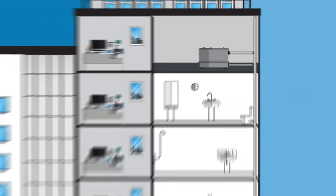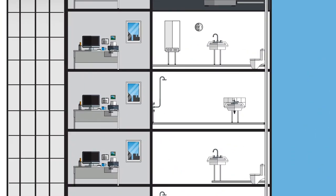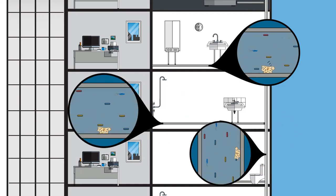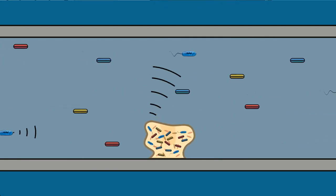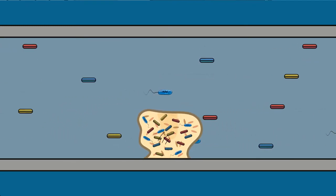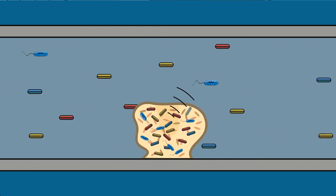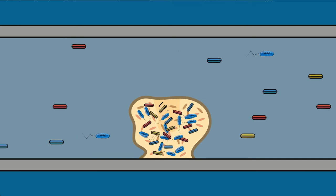Biofilm forms when pioneering bacteria found naturally within the mains water supply attach to surfaces such as water tanks and supply pipework. These pioneers work together with other bacteria to create a complex microbiological environment. This sponge-like microporous material allows an ingress of nutrients and other bacteria such as Legionella, providing a rich environment for them to multiply.